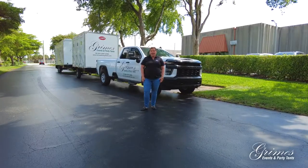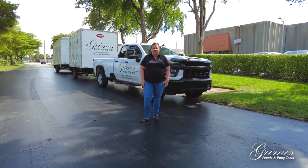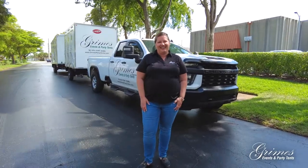So if you have any questions about our luxury mobile restrooms, reach out to me. I'm Nicole Grimes. Have a great day.